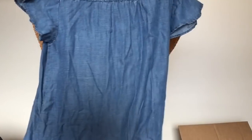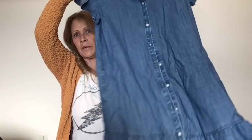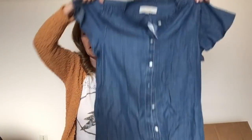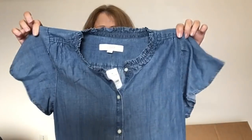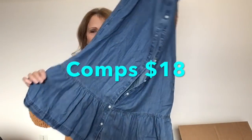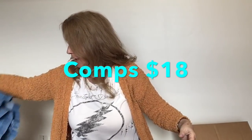I've got a chambray something here — this is Loft, new with tags, chambray, size 6 dress. This is cute as can be. It's a button front, lightweight chambray dress with a flutter sleeve, little ruffle on it, and a ruffle bottom. I like that one. I will sell it.